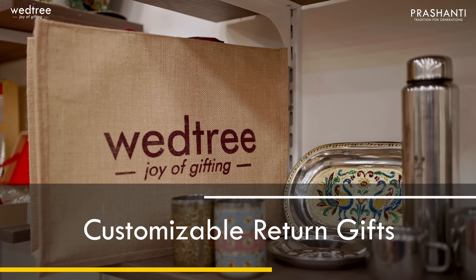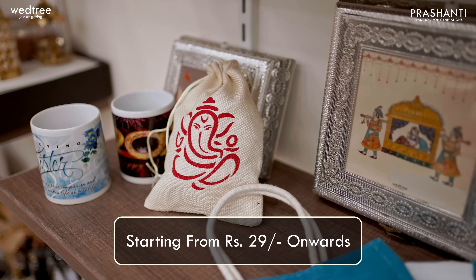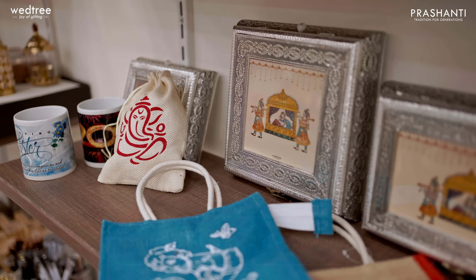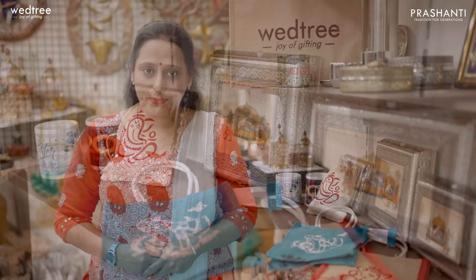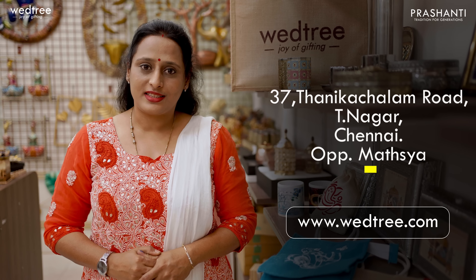We have Shweta from Vetri to take you through some very exclusive curation of customized return gifts. Hello everybody, this is Shweta. In today's video, I am going to show you customizable return gifts that are unique and budget friendly. We have return gifts starting from Rs.29 onwards and are perfect for any occasion. Please note that we can customize return gifts only for bulk orders, and we can customize any return gift with respect to size, design, printing and color. Please give us at least 15 to 20 working days for any customizable return gifts.